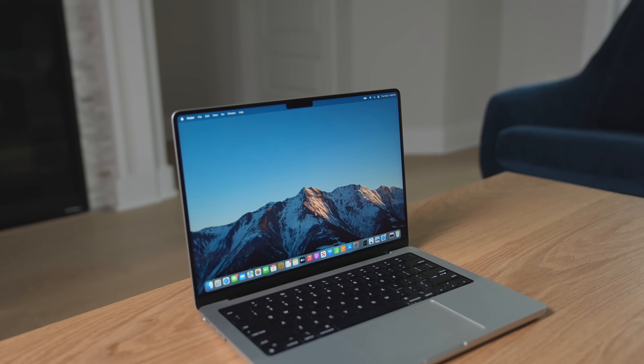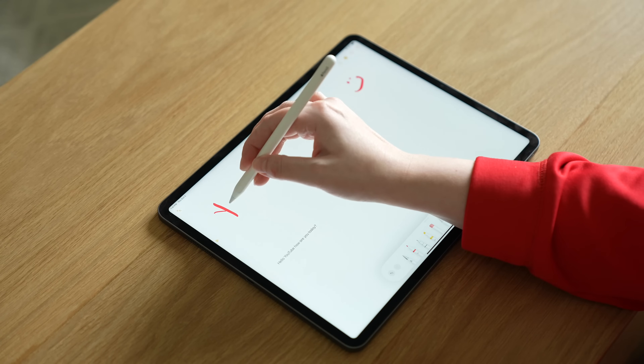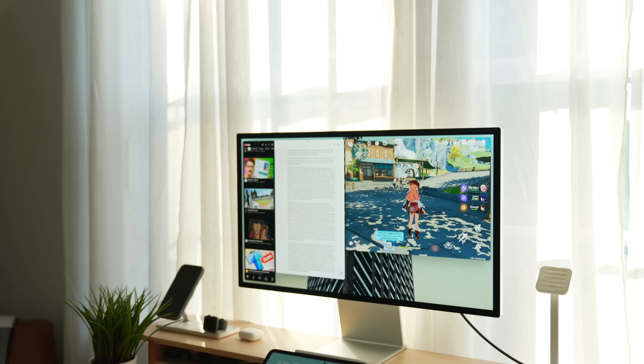There are quite a few things that set a laptop apart from a tablet. This would be the form factor, software, accessories, and user experience. We'll talk about each of those one by one, because if I start talking about all of them at once, I'm going to start rambling or get lost in my own thoughts.